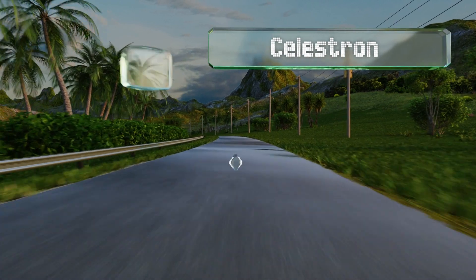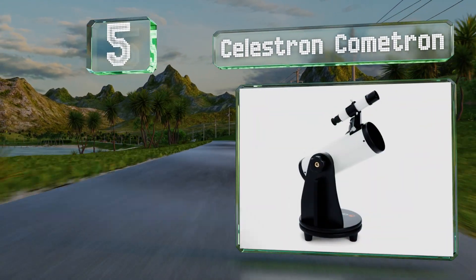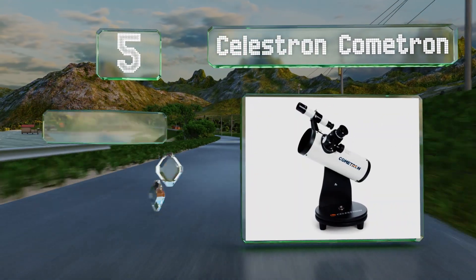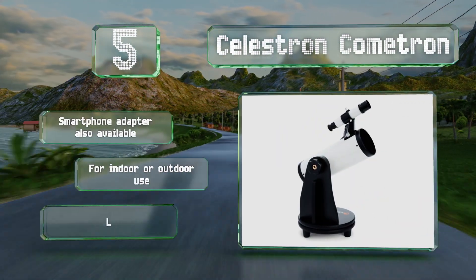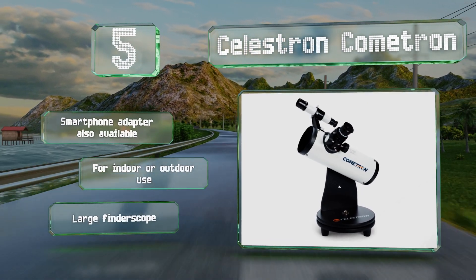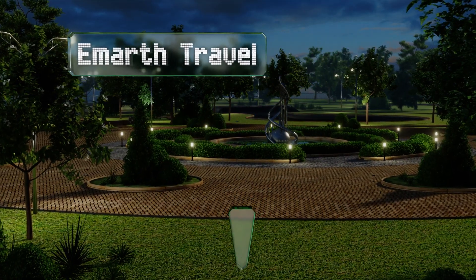Halfway up our list at number five, the tabletop Celestron Cometron comes with two eyepieces designed for viewing celestial bodies in striking detail. Thanks to a sturdy attached stand rather than a tripod, it's a particularly stable option. It includes a large finder scope, a smartphone adapter is also available, and it's suitable for indoor and outdoor use.